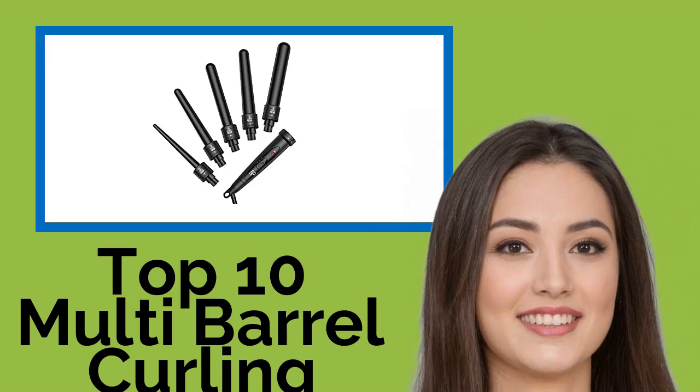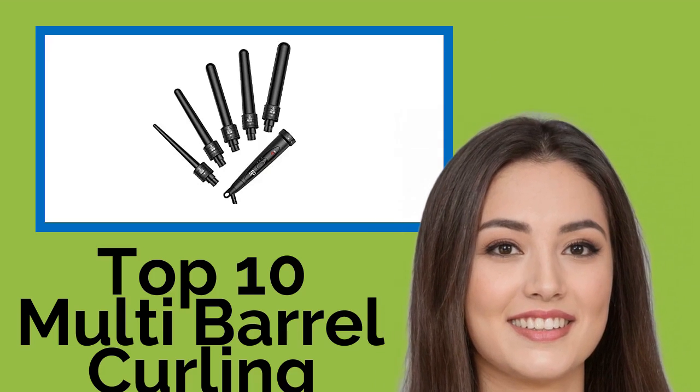Hi, welcome to Best Review Channel. Here are the top 10 multi-barrel curling wands of 2021.